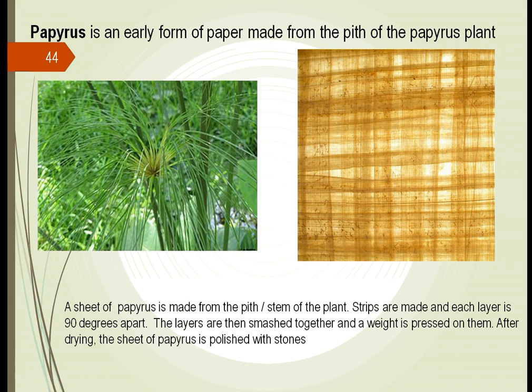Papyrus — we made early paper from this. We learned that we could crush the fibers, lay them out 90 degrees apart, smash them together, put weight on them, and use them for writing. To this day, papyrus scrolls written by the Egyptians several thousand years before Christ are still usable.